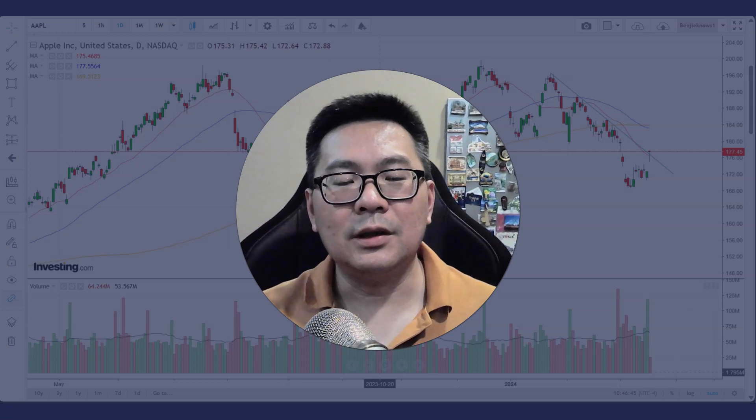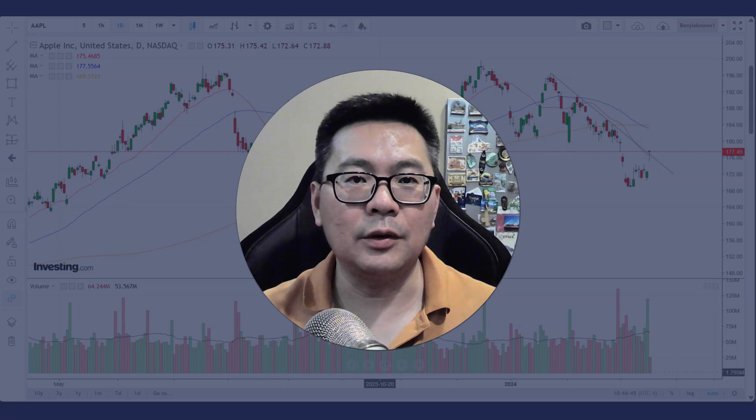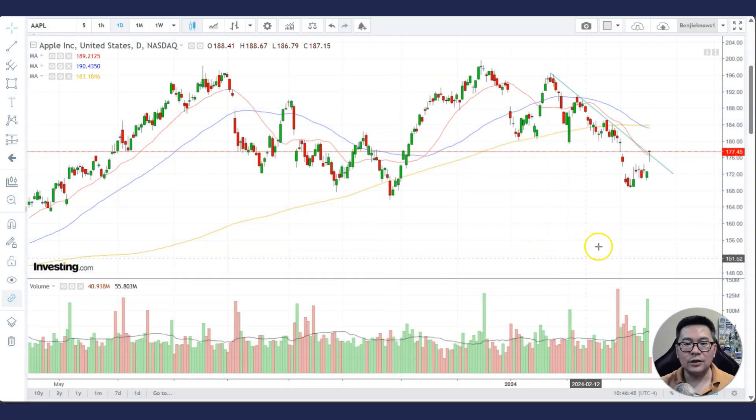Hello and welcome to the stock market analysis. Today we're going to continue to look at popular stock Apple. Without further ado, let's take a look at the daily chart of Apple.